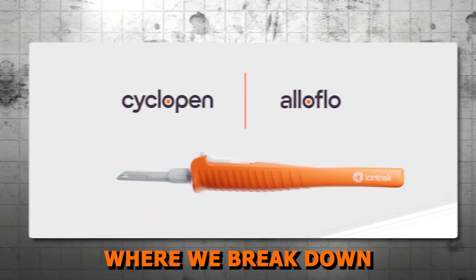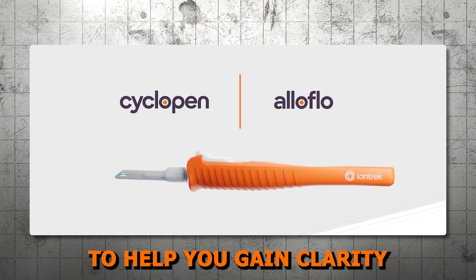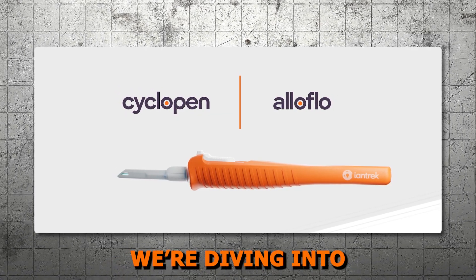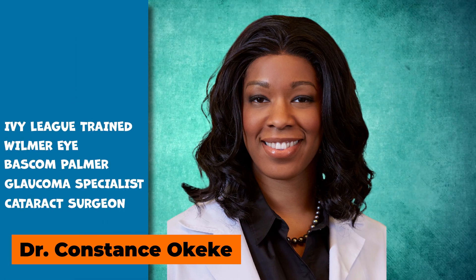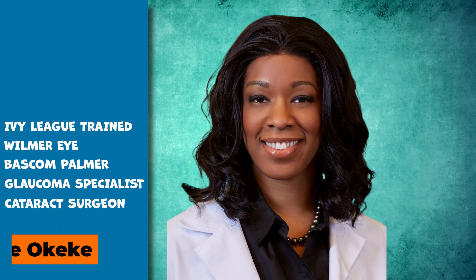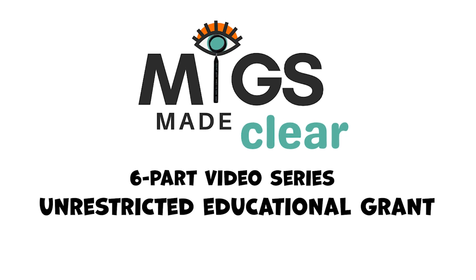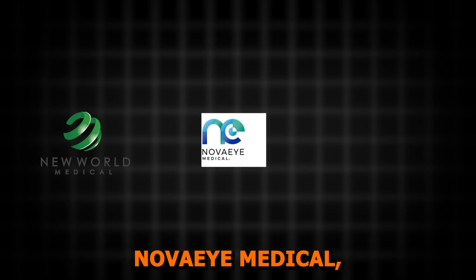Welcome to MIGs Made Clear, where we break down microinvasive glaucoma surgery into bite-sized chunks to help you gain clarity and confidence in MIGs techniques. Today, we're diving into supraciliary shunts — their history, current use, and future potential. My name is Dr. Constance Okeke, and I'm an Ivy League Wilmer Eye and Bascom Palmer trained glaucoma specialist and cataract surgeon. This six-part educational series is supported by an unrestricted educational grant from New World Medical, Nova Eye Medical, and Sight Sciences.